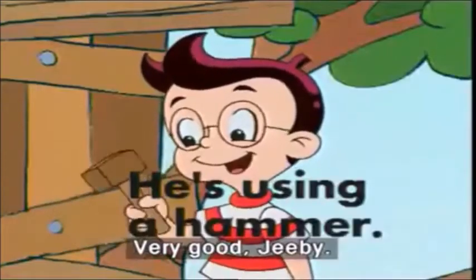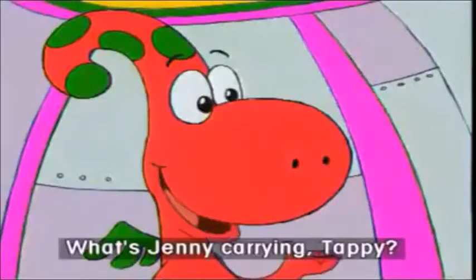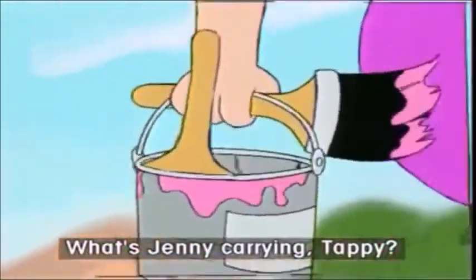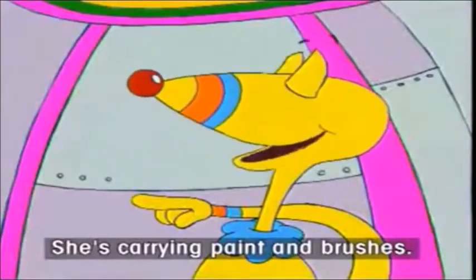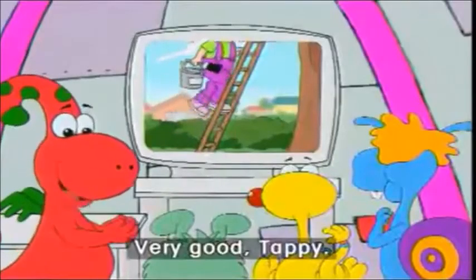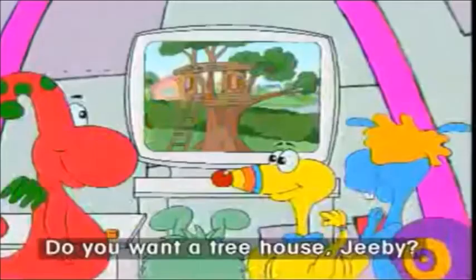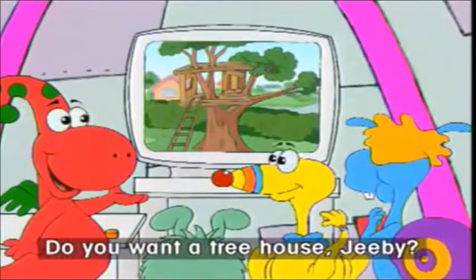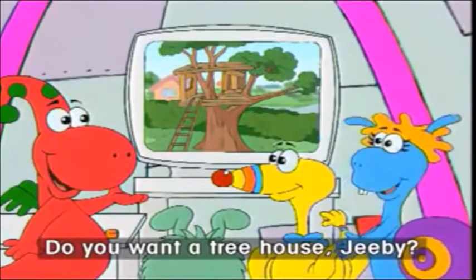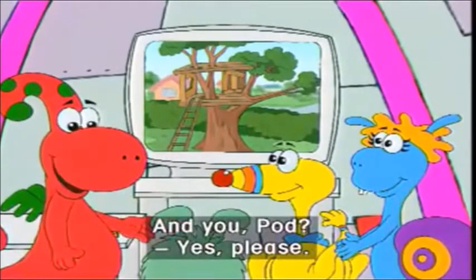Very good, G.B. What's Jenny carrying, Tappy? She's carrying paint and brushes. Very good, Tappy. I want a tree house. Do you want a tree house, G.B.? Yes, please. And you, Pod? Yes, please.